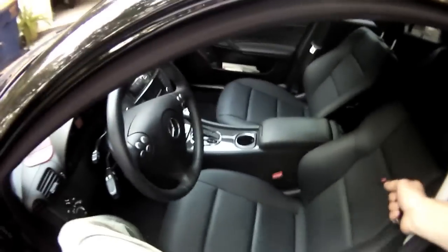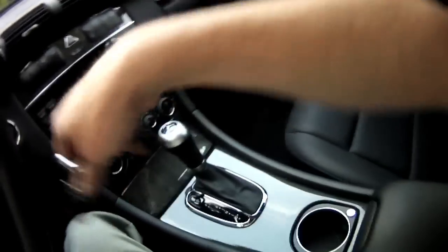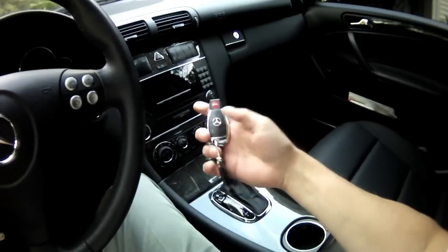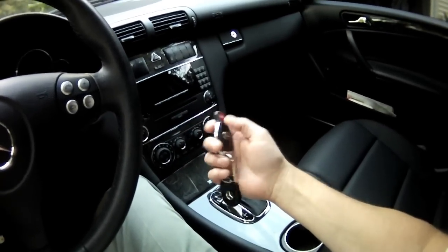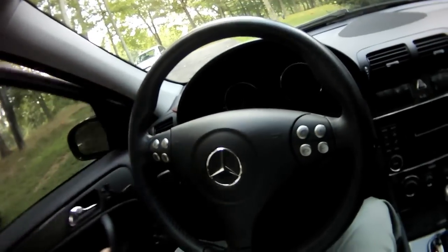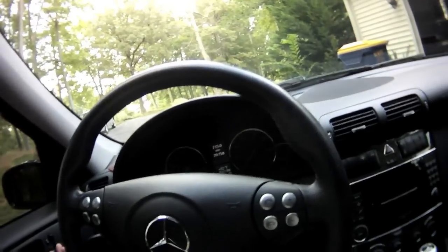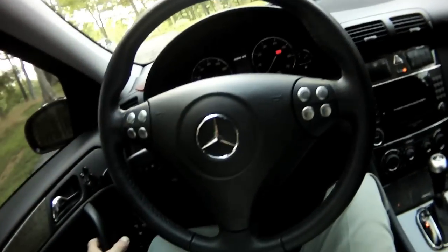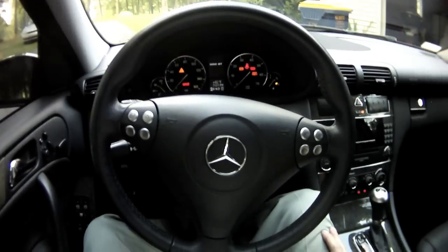It has power memory seats with MB-Tex covering — it's like a leather mix. This is the Mercedes-Benz key — just this part, not the keychain — and it does alarm and everything. You put it in here, close the door, and it has memory seating and mirror positions. If I flip this to position two, that's my settings. Turn it on, close the door, and you can see it's setting itself to where I set it — mirrors and steering wheel in and out.